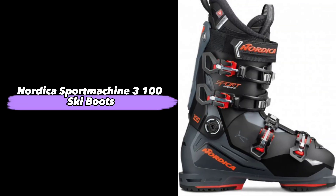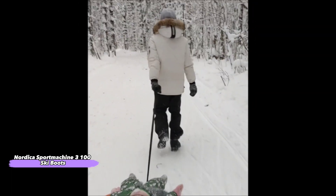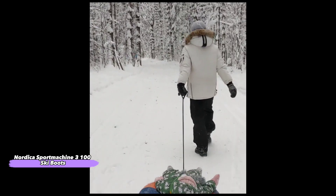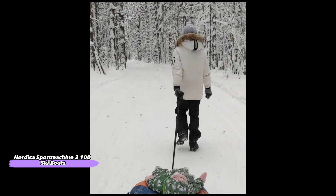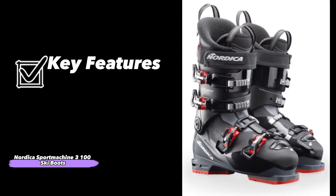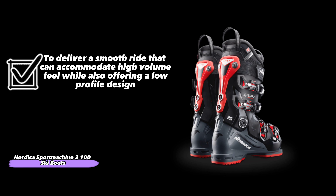Next we have the Nordica Sport Machine 3100 ski boots. The Nordica Sport Machine 3100 ski boots have a flex index of 110 and offer a thermoformable shell, perforated microfiber liner, 3D molded tongue and collar, micro-adjust buckles, alpine touring specific fit system, and composite sole. The Nordica Sport Machine 3100 features a 102mm fit and medium flex to deliver a smooth ride that can accommodate high-volume feet while also offering a low-profile design.